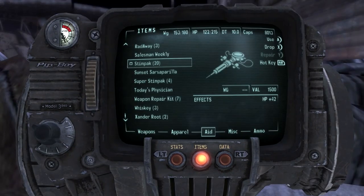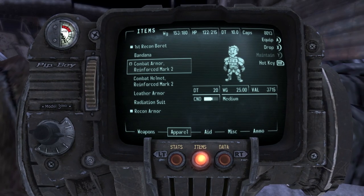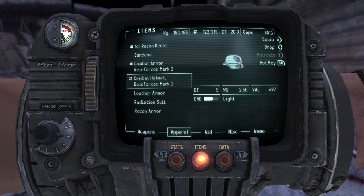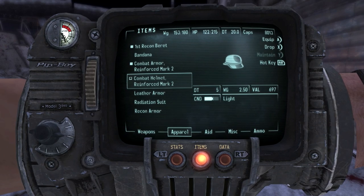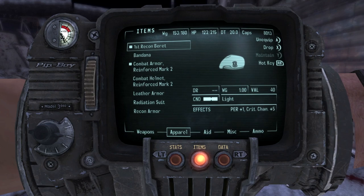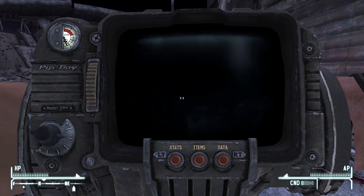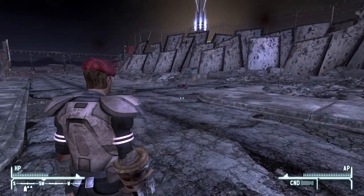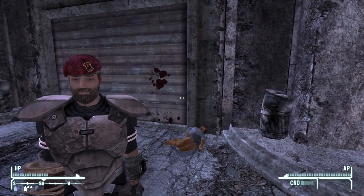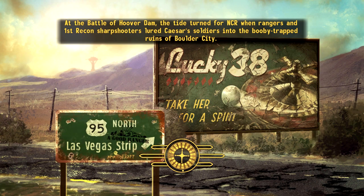We got Combat Armor Reinforced Mark II from the Duffel Bag at the Cazador Nest. We got Combat Helmet Reinforced Mark II, which is a DT of 5. Compared to the First Recon Beret, which has no damage resistance but gives Perception +1 and crit chance +5. Not sure what would be better - we'll just stick with the Beret. The Beret's cool. Sorry, pal. Wrong place, wrong time.